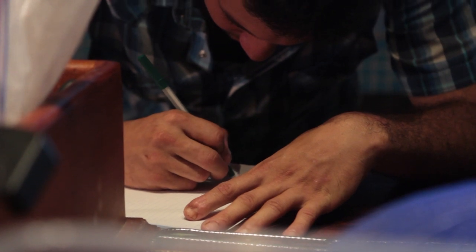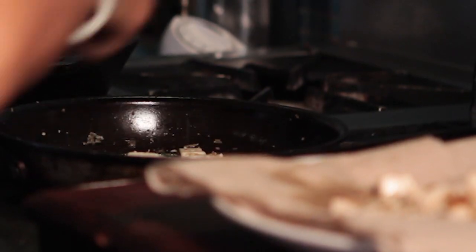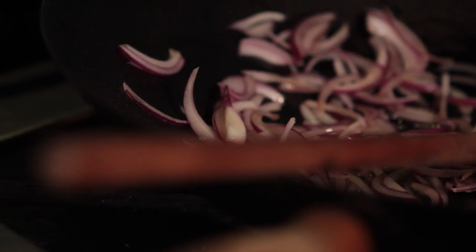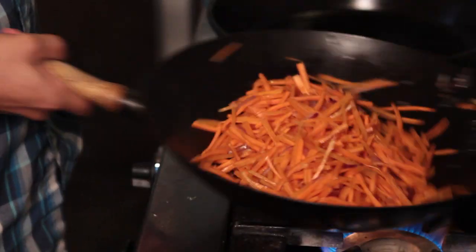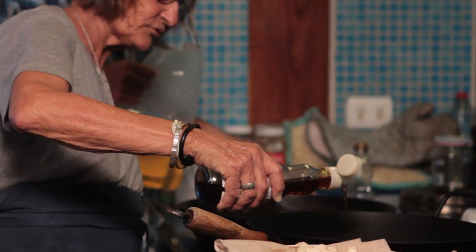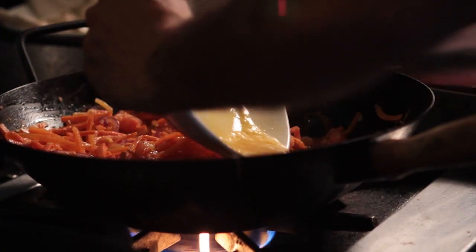My recipe for Pad Thai is a vegetarian Pad Thai with tofu, green onions, and garlic. We also have some carrots — little sliced carrots — and we sauté the carrots with sesame oil.